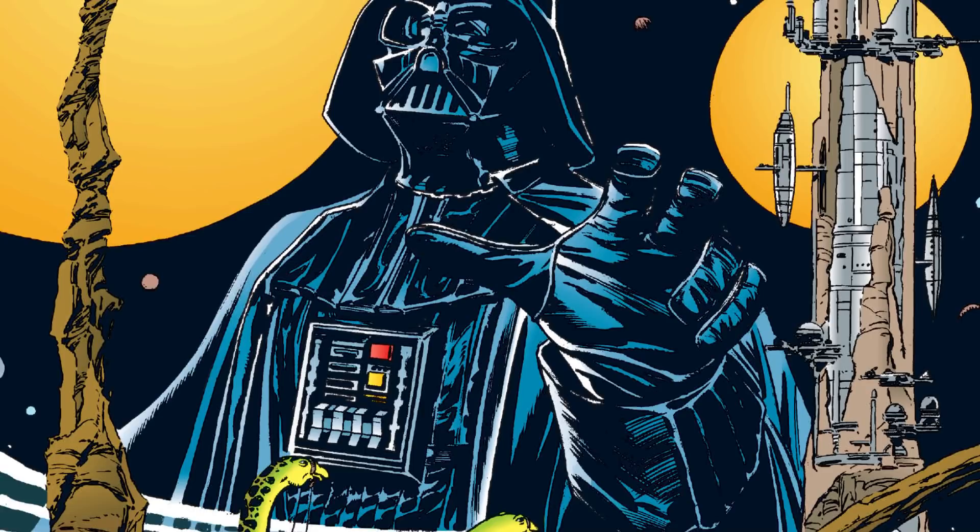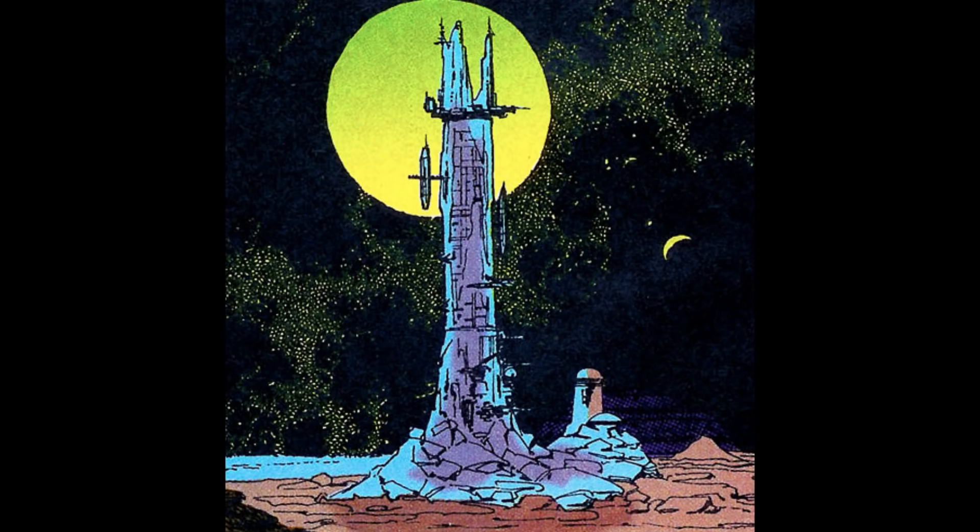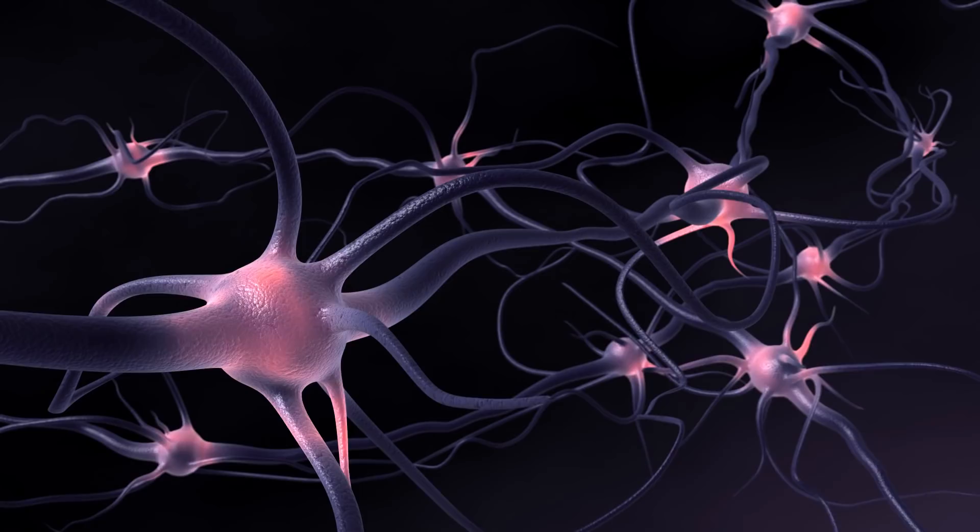The Iron Tower was a massive base used by the Imperials on Aridus to control the local population, called the Chubits. This structure would act as a long-range transmission tower, and had to be built large enough to overcome the dense, ionized atmosphere. One of the side effects of this incredibly powerful transmitter signal was that its frequencies actually damaged the nervous system of the Chubit people, which conveniently prevented them from attempting any sort of rebellion.